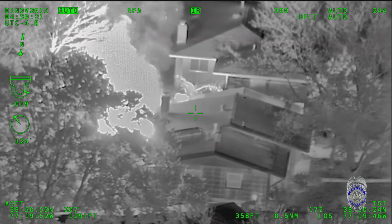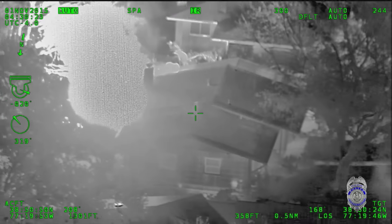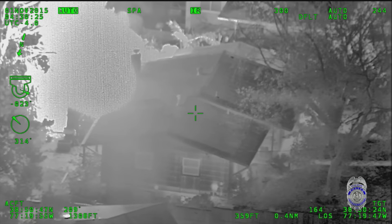Dude, is that a house on fire? Don't forget it outside there. That house is roaring!